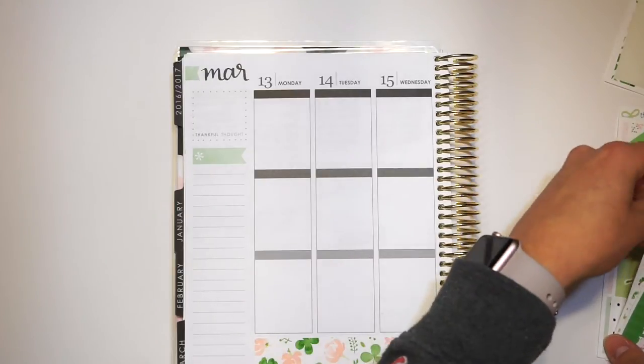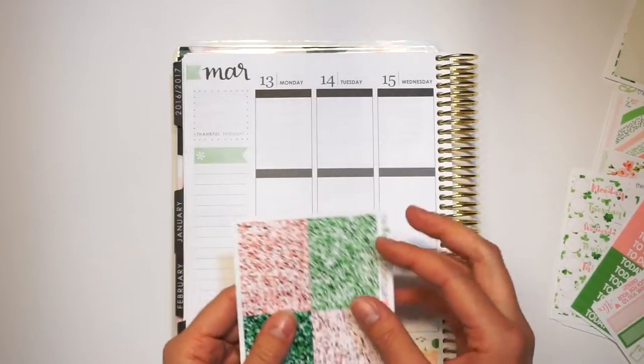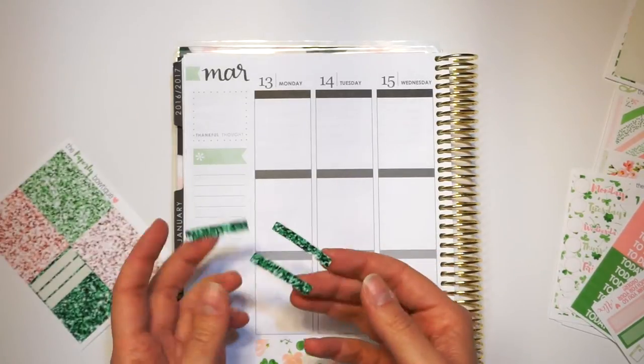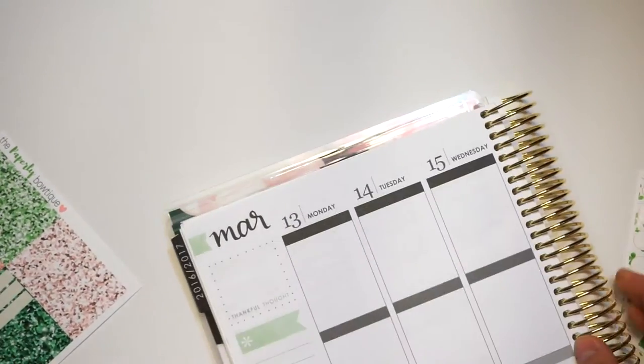So the next thing I'm going to do is go through and put all of my glitter headers down and then my date cover-ups as well. I'm going to speed through this just so it's not super boring for you guys to watch. I usually like to speed through these. So I'm going to zoom you guys in and I'll be right back.